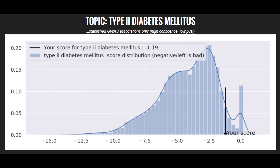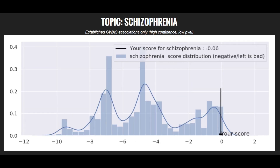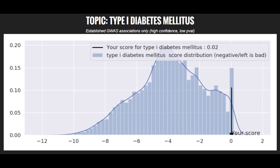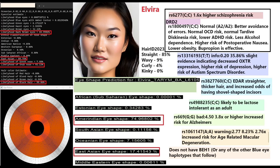Alara's polygenic risk scores: average for brain aneurysm; low for type 2 diabetes; super low for bipolar disorder and schizophrenia; low for asthma and type 1 diabetes. She has a super high risk score for ovarian carcinoma.